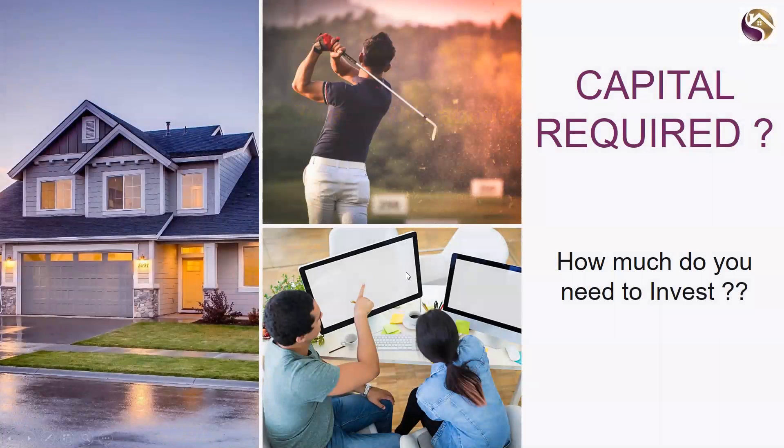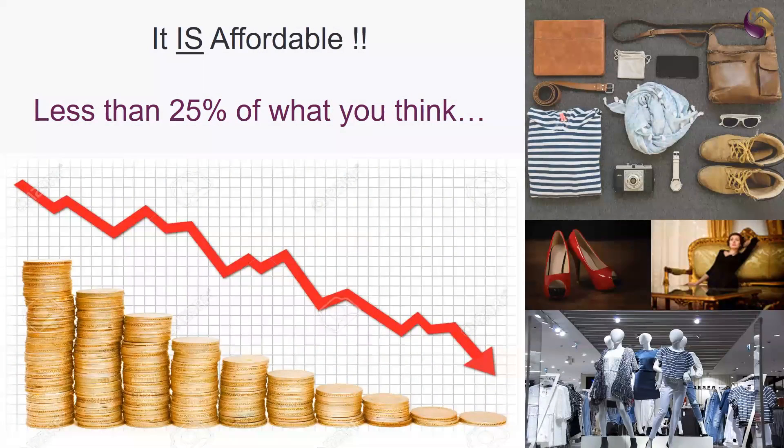One of the questions I often get asked is: how much capital is required? How much do you need to invest? Maybe you don't have five hundred thousand or six hundred thousand dollars. Well, the good news is it is quite affordable — it's actually less than a quarter of what you might think. You really can develop some really good incomes for a lot less than you think. Let me show you.